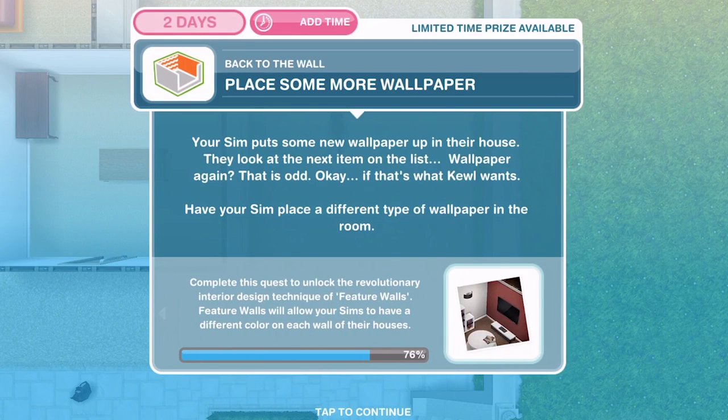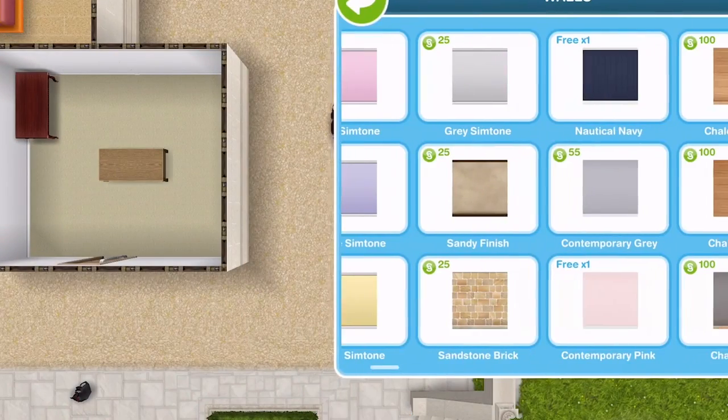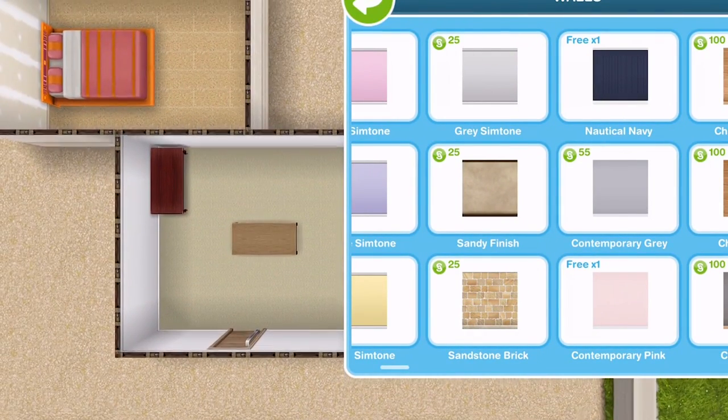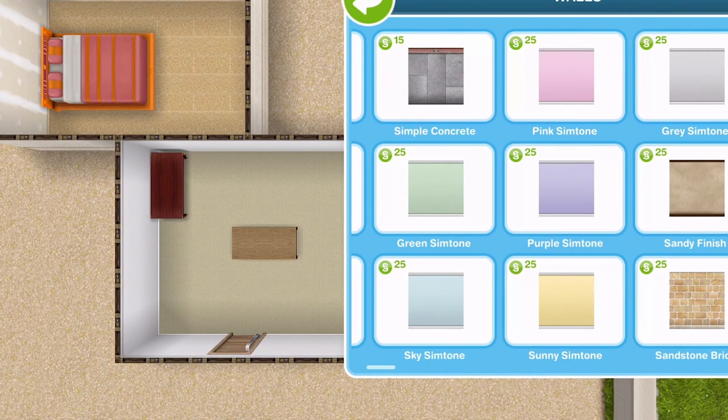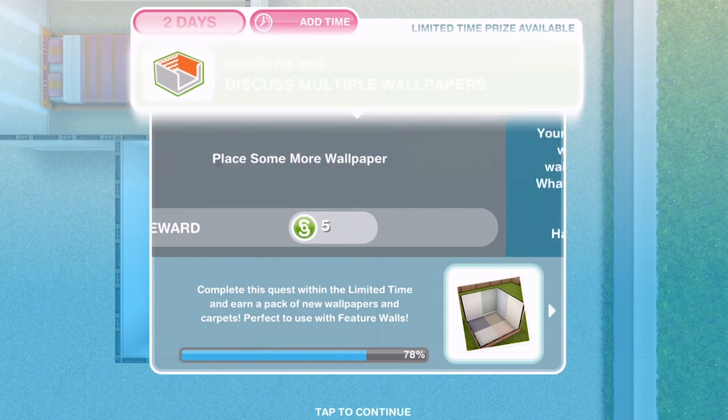Your sim puts up some new wallpaper in their house and looks at the next item on the list — wallpaper again. If that's what Cool wants, have your sim place a different type of wallpaper in the room. Let's go with sim sky tone and place that down. Place some more wallpaper — done.